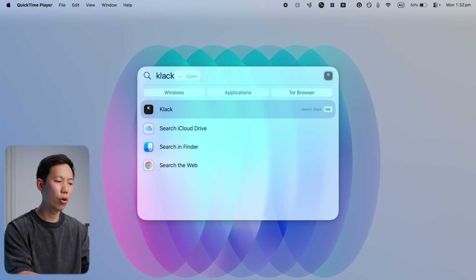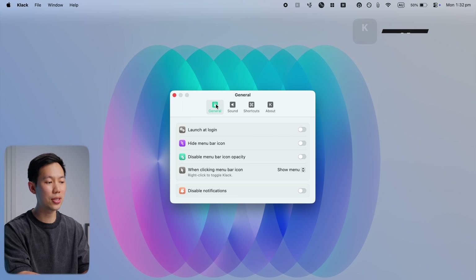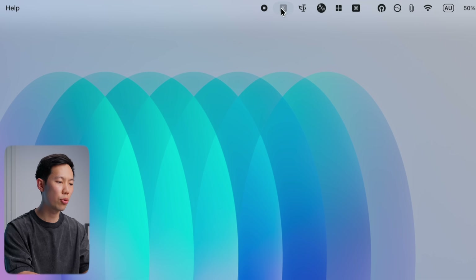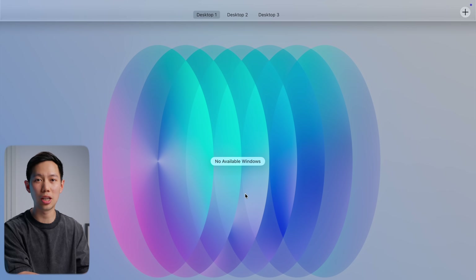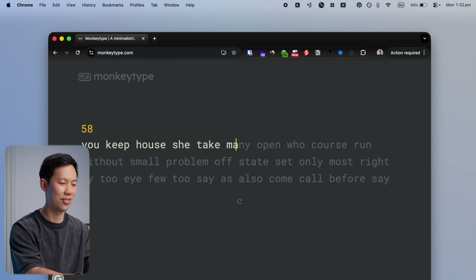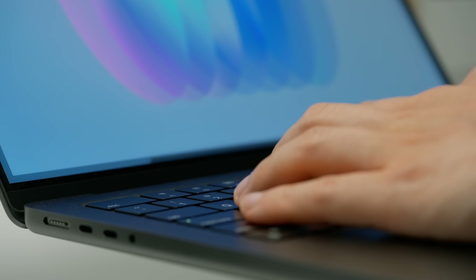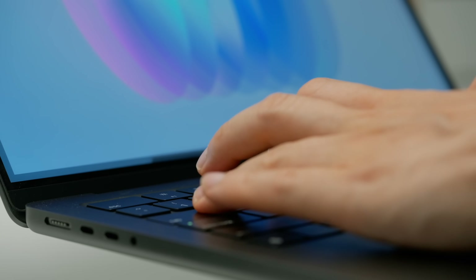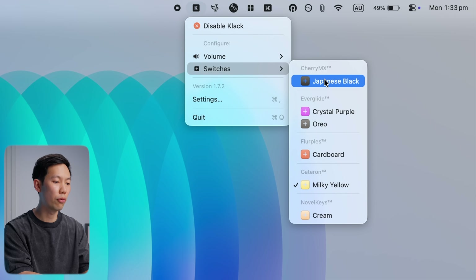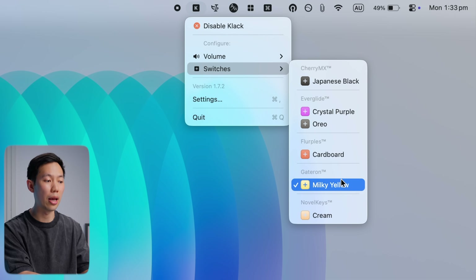If you wanted a more audible, tactile experience from your Mac's keyboard, this app is heaps of fun. It's called Clack, and it's a simple app that adds a satisfying sound with every keystroke. It sits in your menu bar at the top, and when you enable it, it genuinely sounds like you're typing on a mechanical keyboard with custom switches. Check it out — let me turn up the volume here. It's pretty fun, and you can configure the volume of the clack sounds and even the emulation of real keyboard switches like Cherry MX or Gateron.